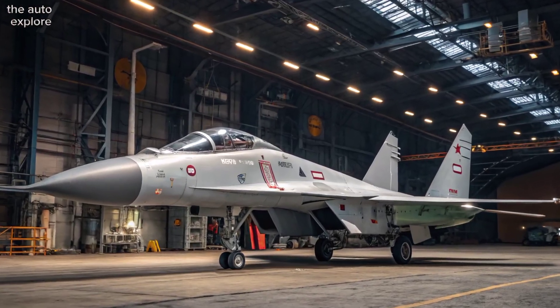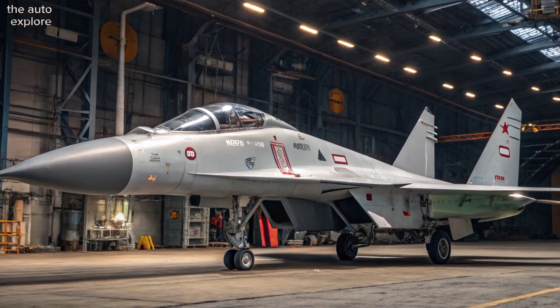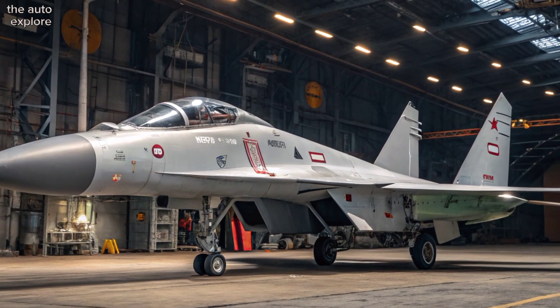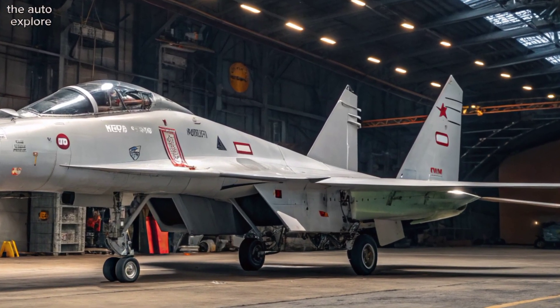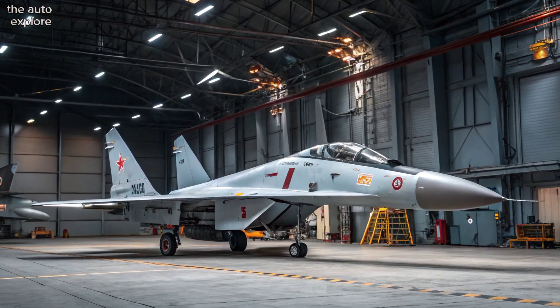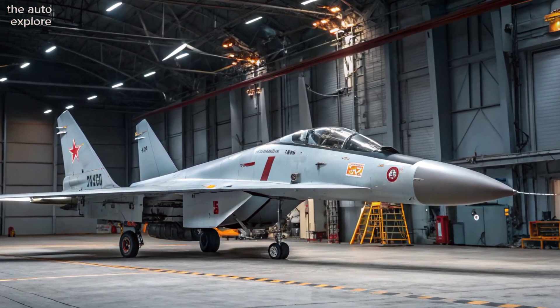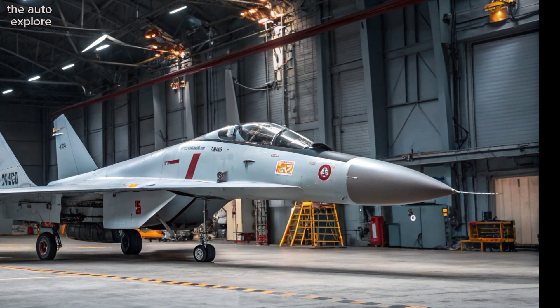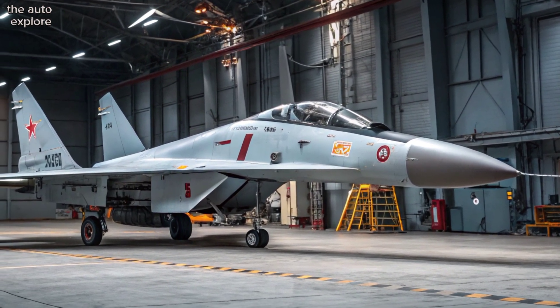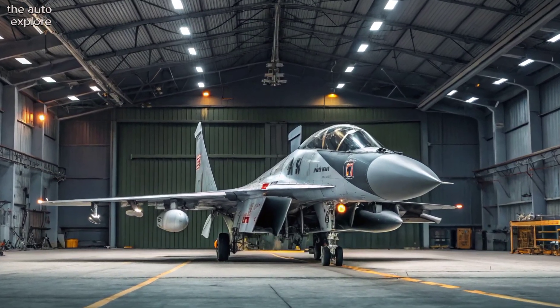When it comes to technology, the aircraft is a blend of Russian design, Indian innovation, and Western systems. Its radar system, the N011M BARS, can track multiple targets and engage several at once. Integrated Israeli and French avionics boost its navigation, targeting, and electronic warfare capabilities.